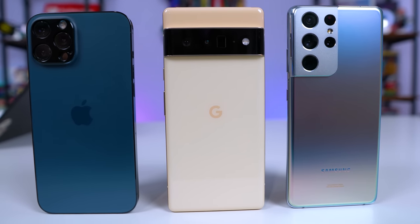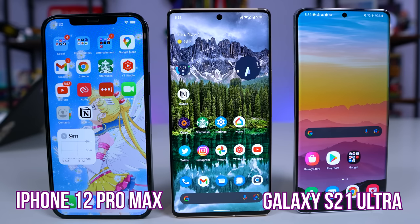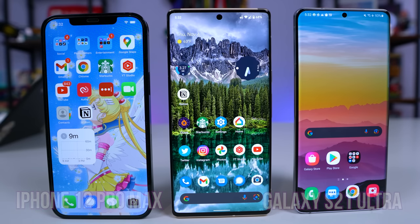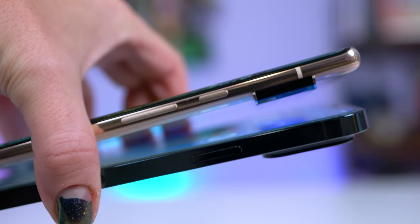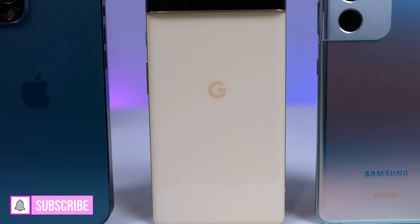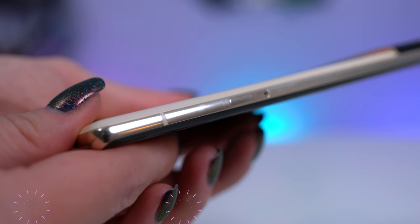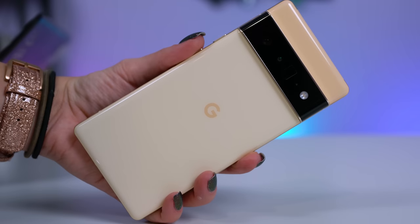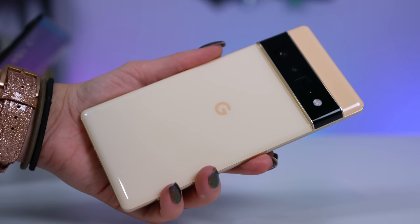The Pixel 6 Pro is a large phone with a 6.7-inch display and weighs 7.41 ounces — that's a little bit lighter than the iPhone 12 Pro Max, and the curved edges make it feel very comfortable in hand. It's shiny and fingerprinty, which is more noticeable on the Stormy Black version. The G on the back is in a complementary color and the frame is metallic. The entire phone is made out of an alloy frame and covered in Gorilla Glass Victus, including the back, and it looks really premium. I did drop this on a wood floor, which freaked out everybody standing there, but it survived with no scratches and no cracks — so I think it's durable.